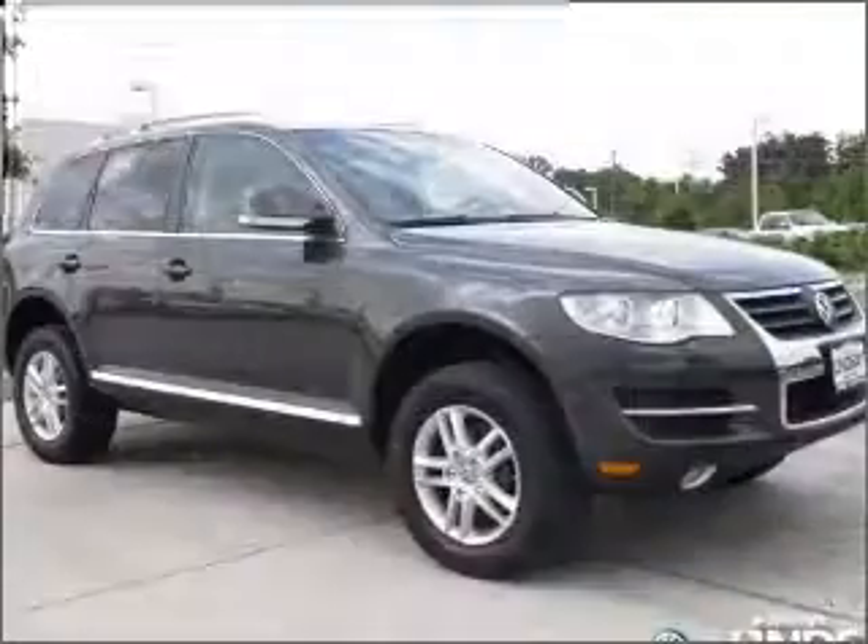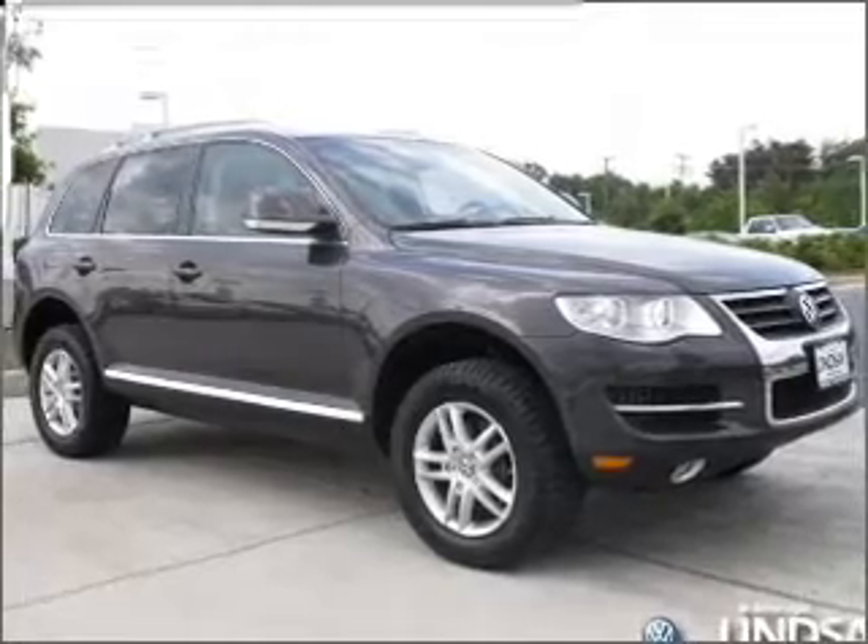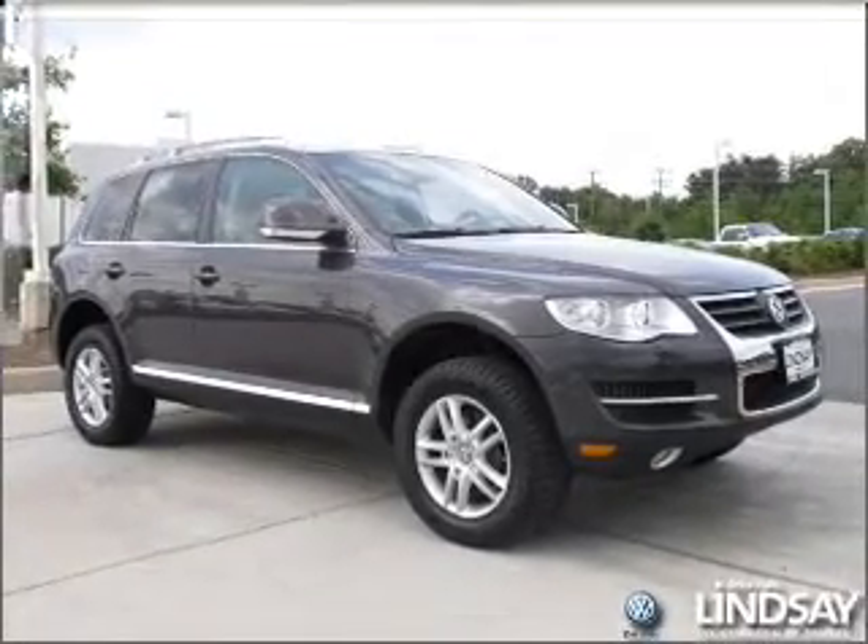With a solid 6-cylinder engine connected to a smooth-shifting 6-speed automatic transmission, premium wheels lend a distinctive appearance.